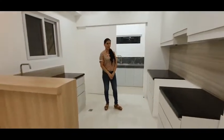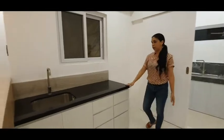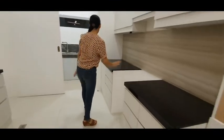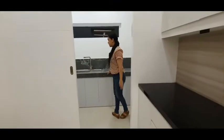This is our formal kitchen. This is our gas range. This is our space for the refrigerator. This is our sink, and lots of cabinets for storage. And this is our service kitchen.